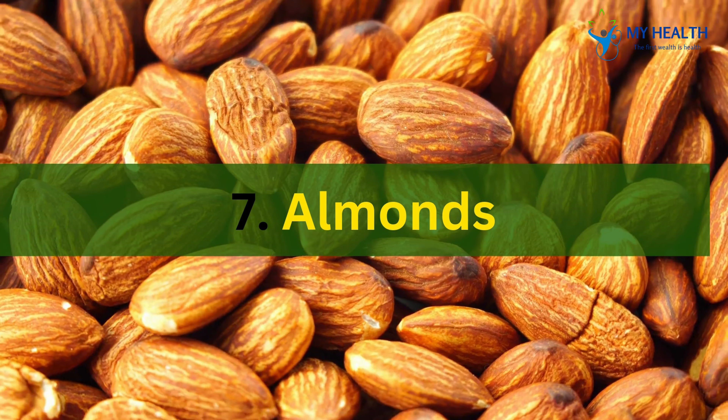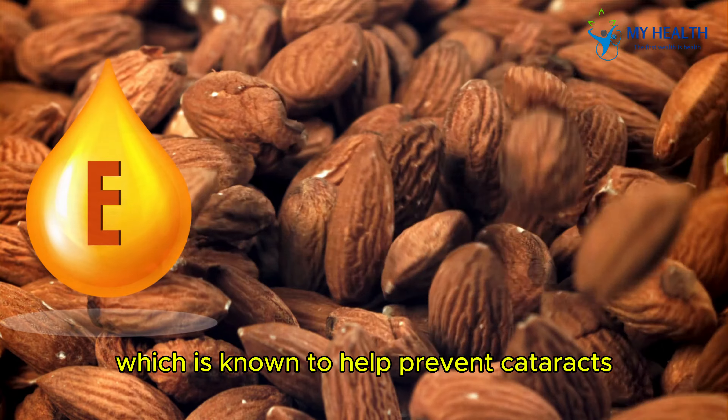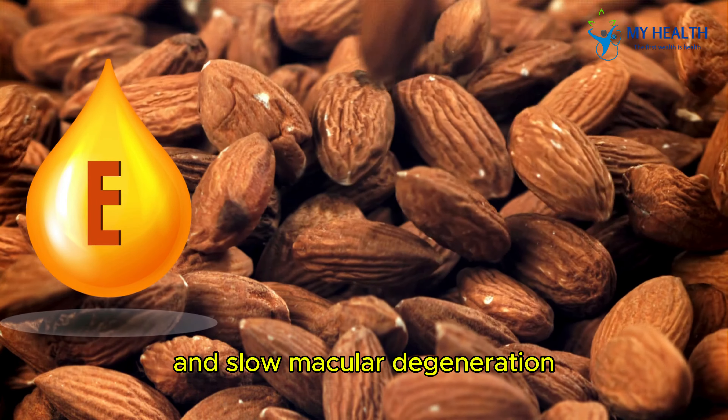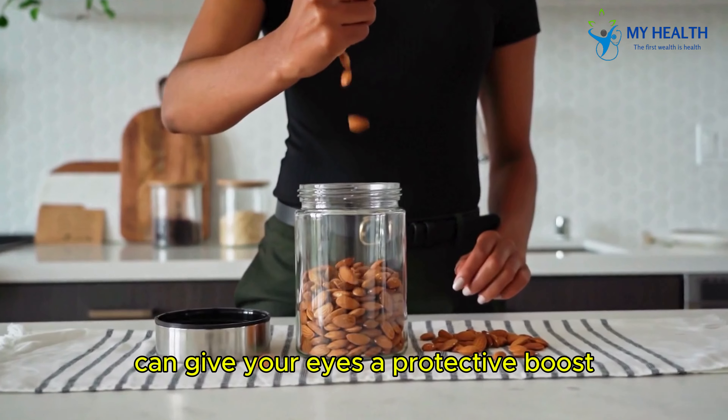7. Almonds. Last but definitely not least, we have almonds. These nuts are rich in vitamin E, which is known to help prevent cataracts and slow macular degeneration. Just a handful of almonds each day can give your eyes a protective boost.